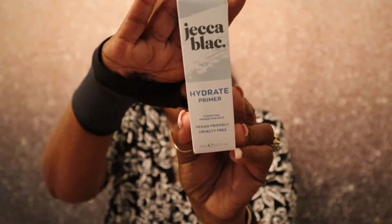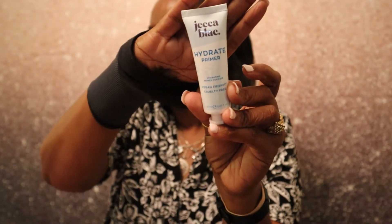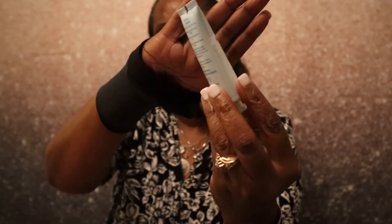The last product is by Jekka Block — it's a hydrating primer, vegan and cruelty-free. I feel like that's not enough products this month, but this bag is mostly skincare except for the highlighter. So I got a cleanser, a hydrating cream, two primers, and a highlighter. Thank y'all for joining me on this unboxing — comment, like, and subscribe! Everything will be linked down below in the description box. See you on the next video, bye!